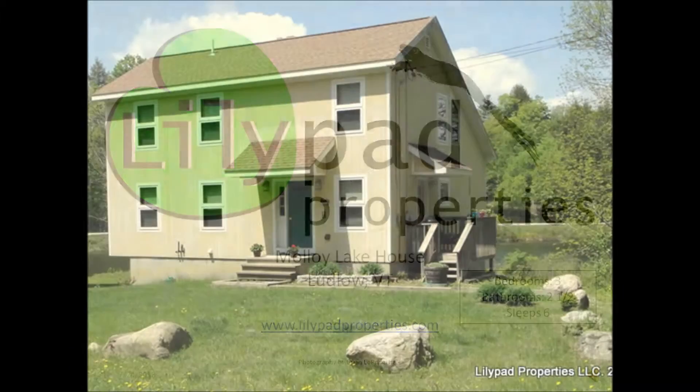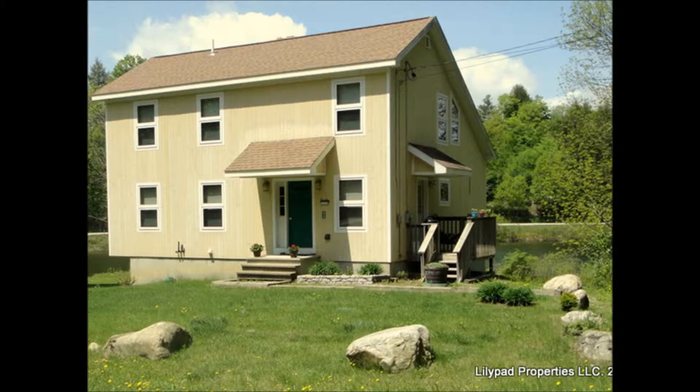Welcome to the Malloy Lake House. Located on Lake Pauline in Ludlow, Vermont, this three-bedroom, two-and-a-half bath house is well-kept and lovingly maintained.